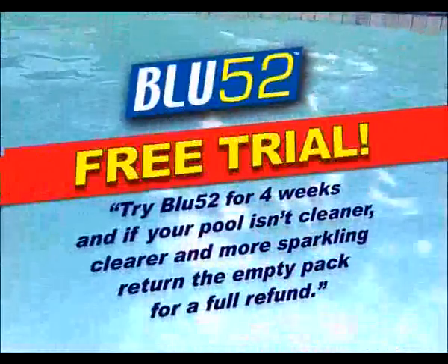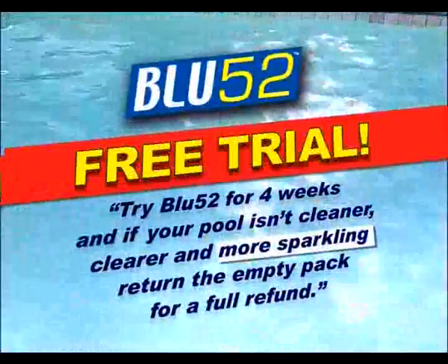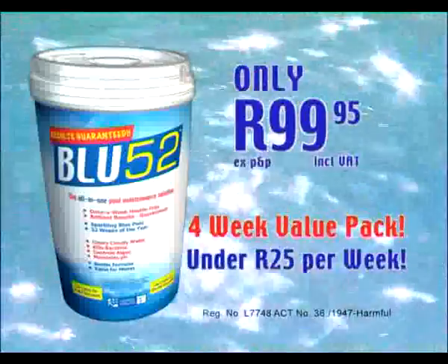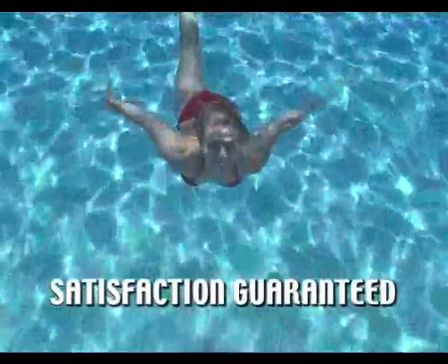But that's not all. Try Blue52 for four weeks in your weir. And if you don't think your pool is cleaner, clearer and more sparkling, just return the empty pack for a full refund — no questions asked. That's Blue52 confidence. Save money now. Satisfaction guaranteed with Blue52.